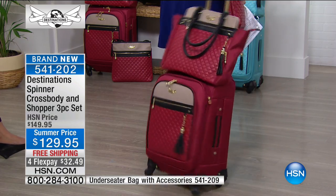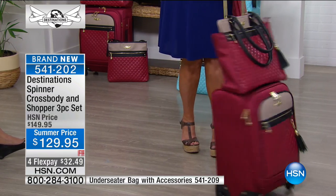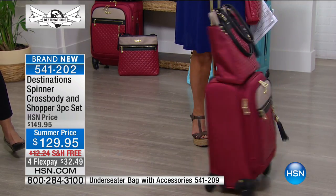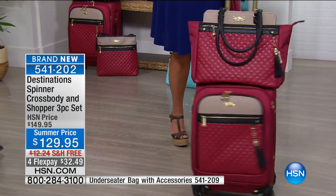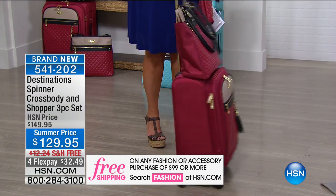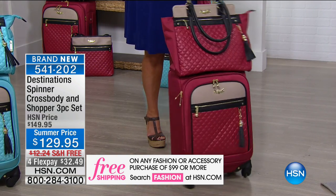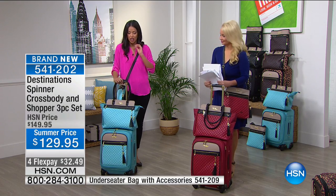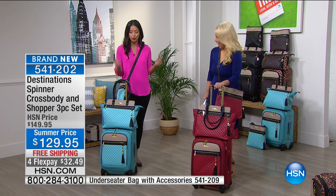Travel used to be very glamorous, and now sometimes it feels more like a cattle call when you're lining up to board the plane and schlepping luggage around. This is a great way to bring that excitement, that glamour, that elegance back to travel. This quilted pattern to me just screams couture. And the colors, you cannot deny, are bold and beautiful.